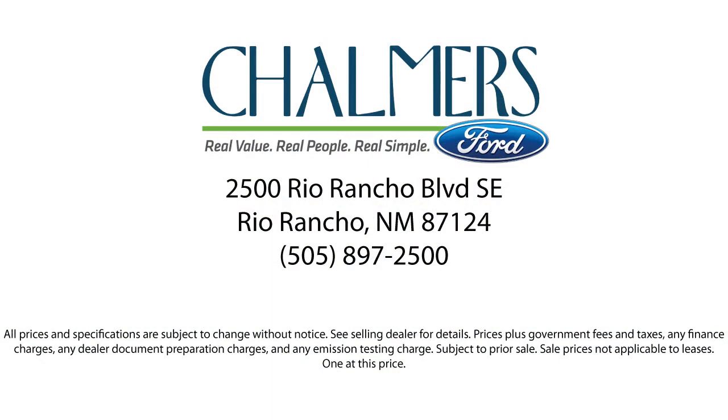Here at Chalmers Ford, every vehicle we offer at our dealership in Rio Rancho exceeds our strict standards for quality, reliability, and performance. We have a friendly and accommodating staff eager to assist you, and our team of experts is ready to share all you need to know about our available car loan and lease options. Our shoppers feel at ease, worry-free, and extra satisfied with their purchases from us.